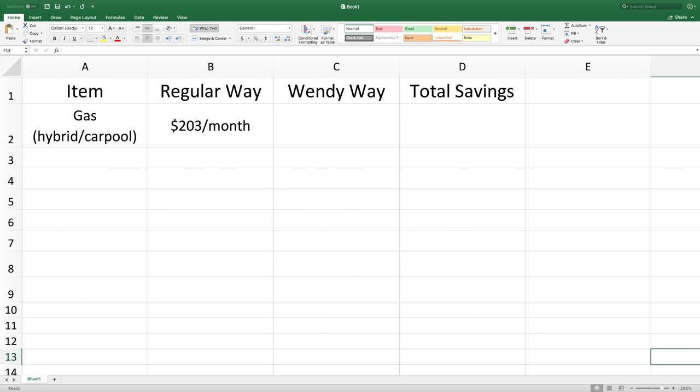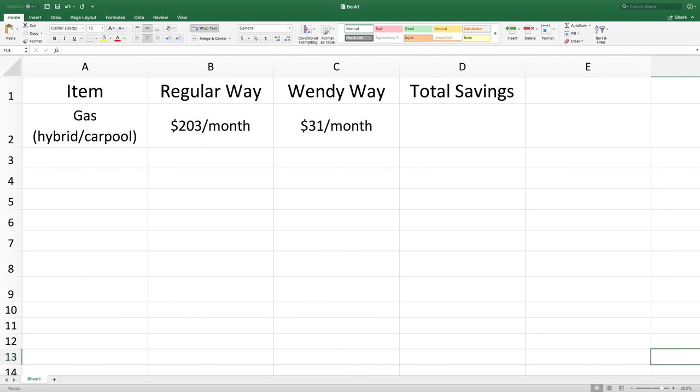When the two of us are driving separately — like in the summer, because one of us is dropping Melina off and the other is picking her up from summer camp — we spend on average about $203 a month on gas. When we are carpooling together and driving the electric hybrid, we spend approximately $31 a month on gas. That's a savings of $172 a month.